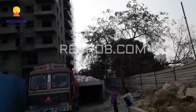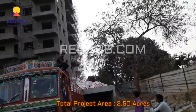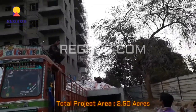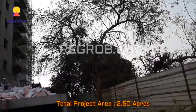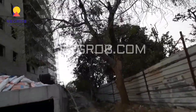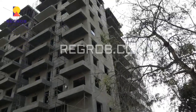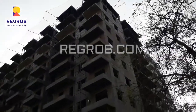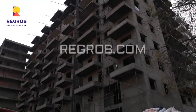Honeydew by Akriti Housing ensures a lifestyle that is modern yet contemporary at the same time. This project is constructed over an area of two point five zero acres and it offers two and three BHK apartments.